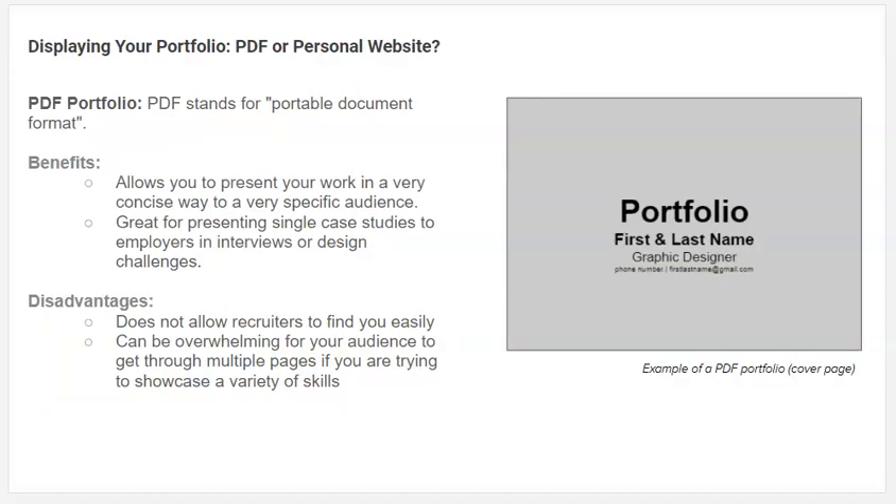There are a couple of ways you can present your work: you can present it as a PDF or on a personal website. Both have good uses. It's kind of a standard expectation at this point that you're going to have a personal website, so this is not really an either-or. But some companies or schools may accept PDFs of your work.